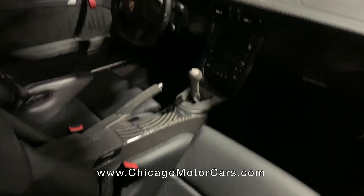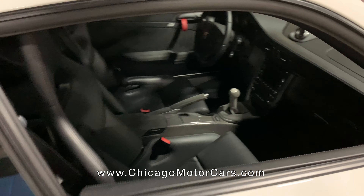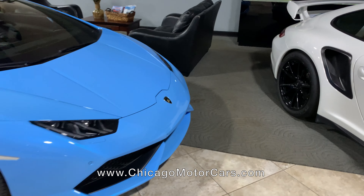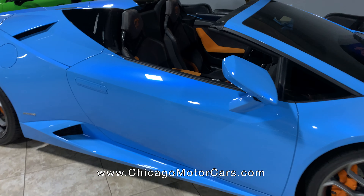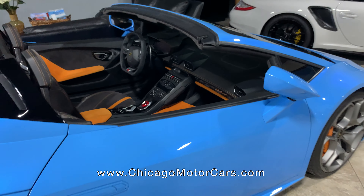But look at the very focused driving experience in this car. Right behind it is a Huracan Spyder in a really interesting color combination. I do love the orange accents — I think that actually adds a lot to it, and this is one of my favorite colors on these cars. It might actually be my favorite color on this car.